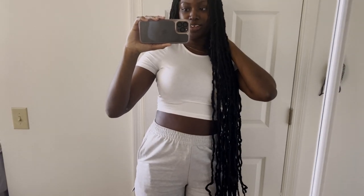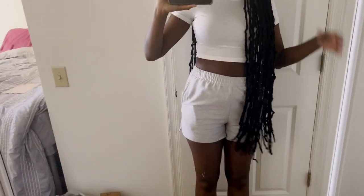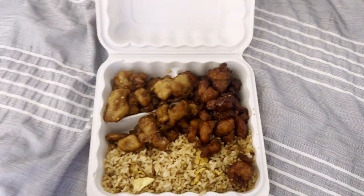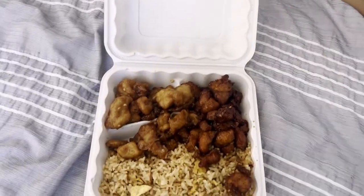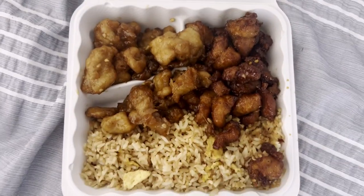Hello everyone, so I'm back home now and my hair is done! As you can see, I just got some black faux locs, 36 inches. I literally love them, they're so cute — my stylist ate that. I love the length; I don't think I've ever had a protective style this long, but I'm obsessed. I was hungry so I got some Chinese food: some fried rice, Mongolian chicken, and orange chicken.